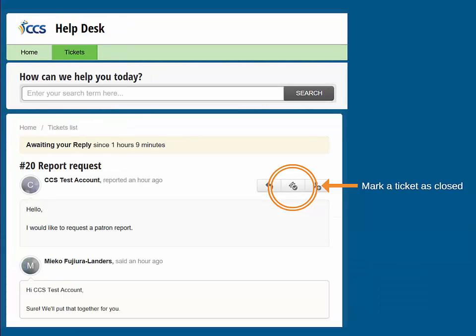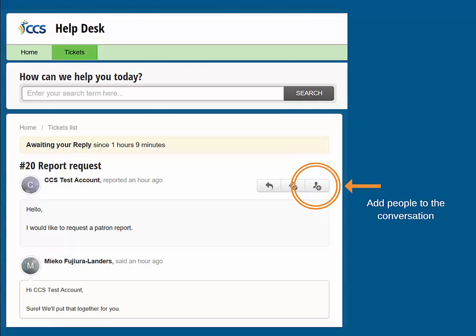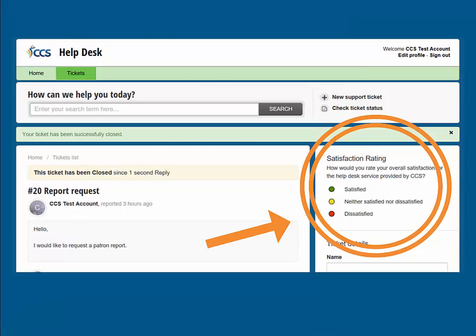In the ticket view, you will see a thread of all correspondence between you and CCS. You are also now able to close your own ticket at any time by selecting the Close Ticket option highlighted here. You can add another person to the ticket conversation; the added person will be copied in on any email notifications and correspondence related to the ticket. Another new feature in Freshdesk are satisfaction ratings. Once the ticket is closed, you will have the option of rating your satisfaction with the service both on the ticket page in the portal and in the closed ticket notification email.